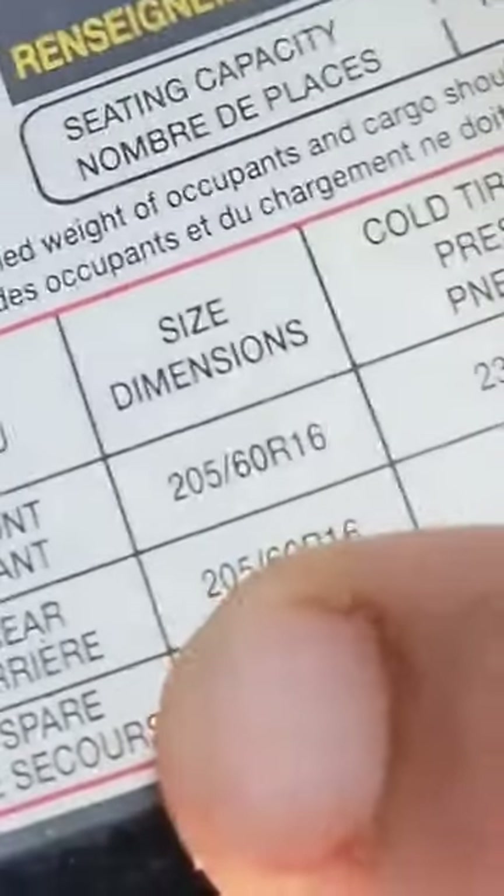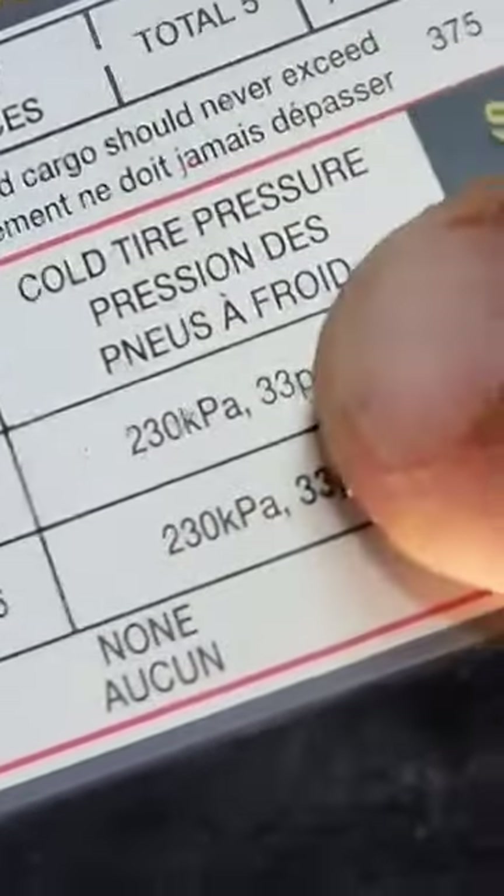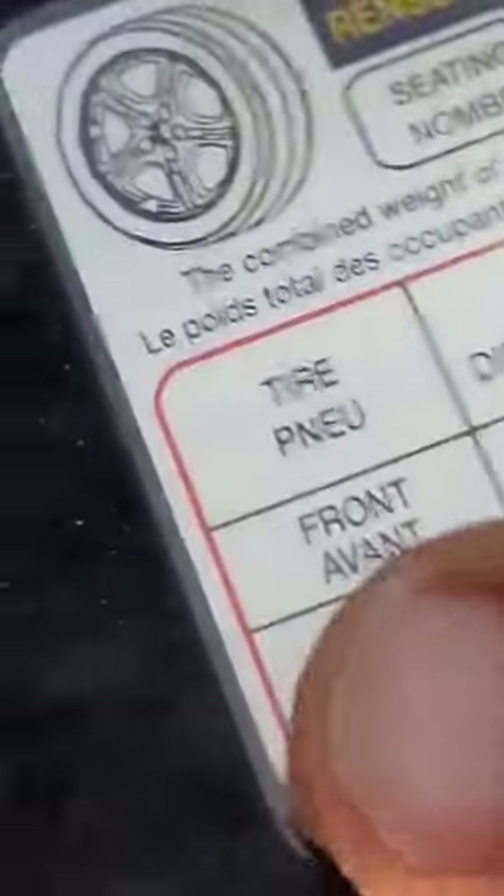If you don't know how much air to put in the tire, simply walk over to your vehicle, open the front door, and you'll find a sticker. It shows front, rear, and even your spare — look at that, 33 PSI. Look how cheap they are.